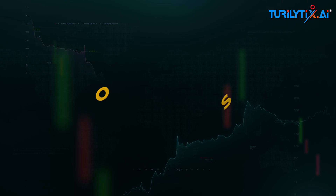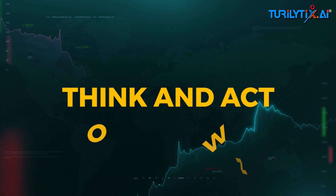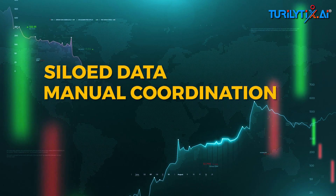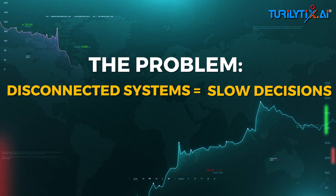The result? Overstocks, stockouts, and wasted cost. Manual coordination means slow reaction. The problem: disconnected systems equals slow decisions.